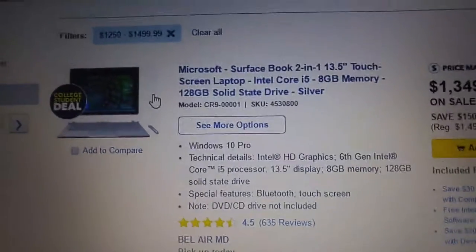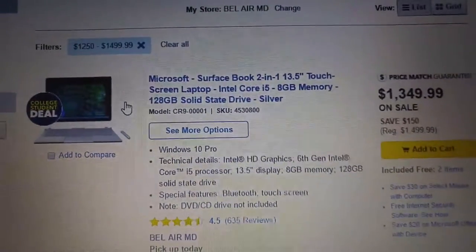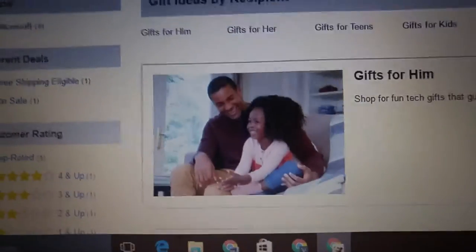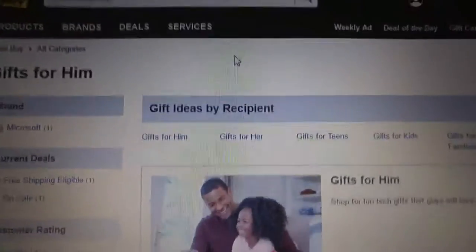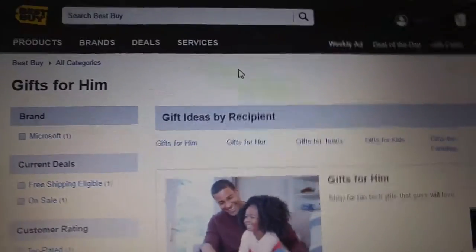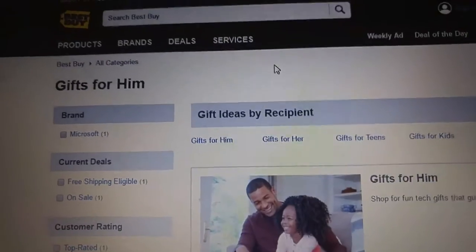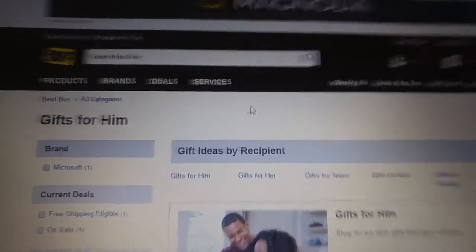I went on BestBuy.com and the top of the price range for computers is $1,500 — you can't actually go past that. Apple, your prices are too expensive. You're alienating your customers for the almighty dollar. No one's going to buy that. Well, we all know that one geek's going to buy it. You can't just keep doing that. It's not great specs. It's not a bad computer by any stretch of the imagination, but it's not the greatest.